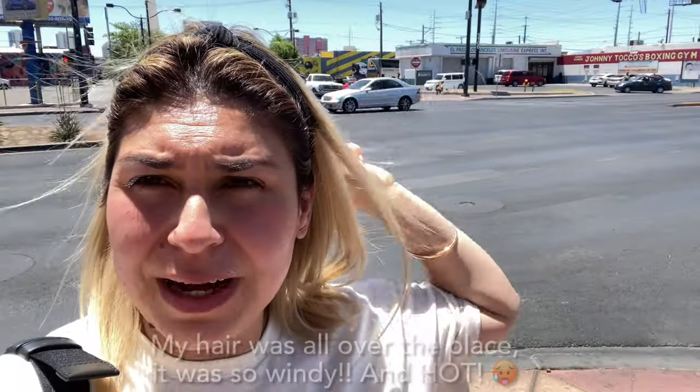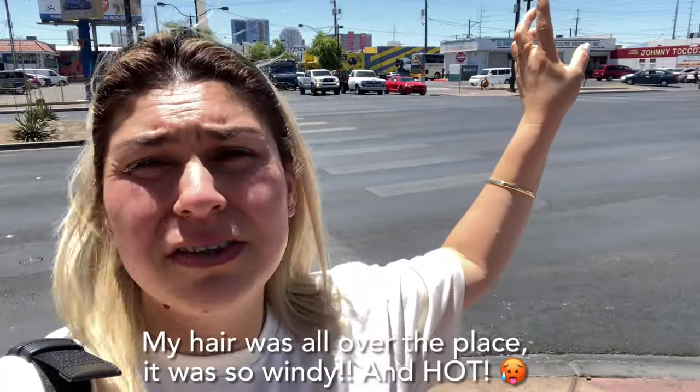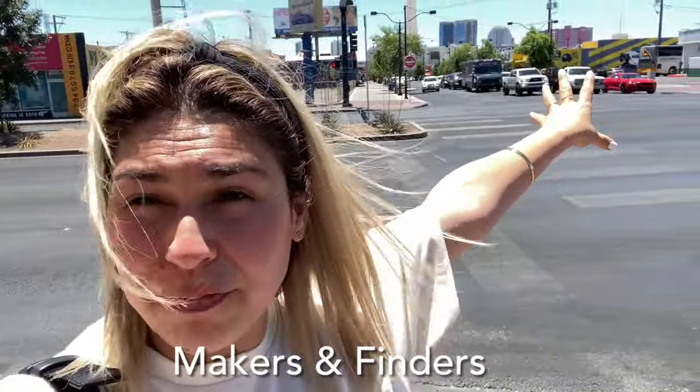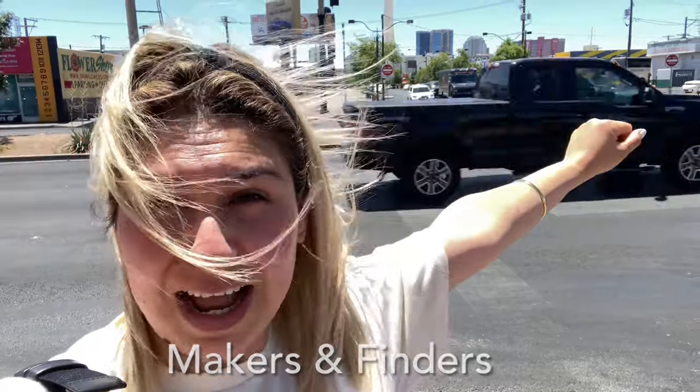I just showed you guys Main Street here on Charleston Boulevard and Main Street on the corner. Down on Main Street is where most of the shops and restaurants are, and you can probably see the Stratosphere right behind me. That's where Makers Coffee is, and they are delicious. I highly recommend it — the food was really, really good, their coffee is amazing, and the Mexican iced latte I highly, highly recommend.